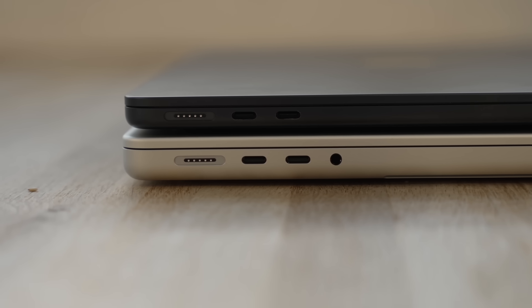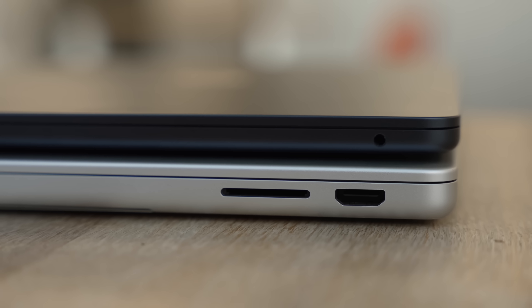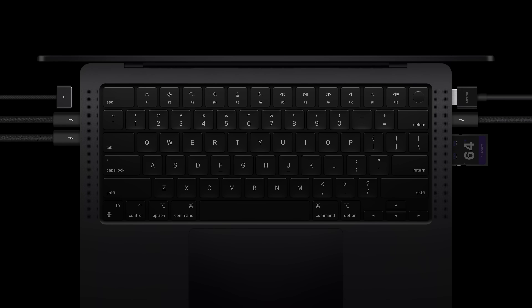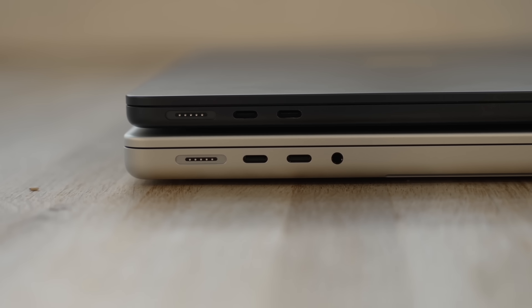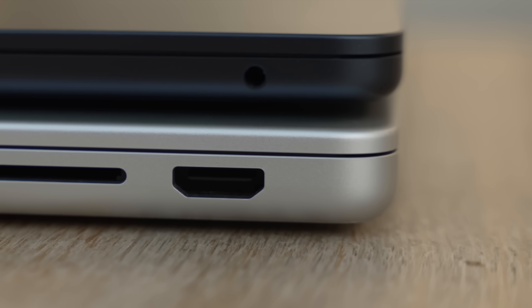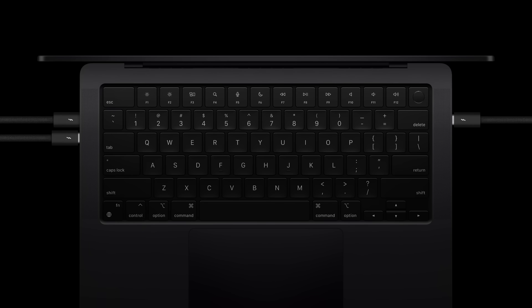Another reason to pick the Pro over the Air is the better port selection. You have a much wider array of ports: an SD card slot, an HDMI port, a headphone jack, as well as three Thunderbolt 4 ports and the MagSafe charging port. The Air gets you MagSafe and a headphone jack, but only two Thunderbolt USB-C ports and nothing else. They aren't even on both sides, which can be annoying when charging — whereas the MacBook Pro has them on both sides.